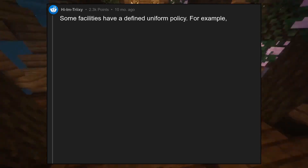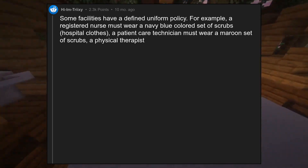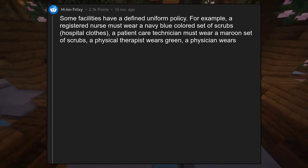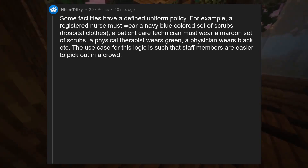Some facilities have a defined uniform policy. For example, a registered nurse must wear a navy blue colored set of scrubs, a patient care technician must wear a maroon set of scrubs, a physical therapist wears green, a physician wears black, etc. The use case for this logic is such that staff members are easier to pick out in a crowd.